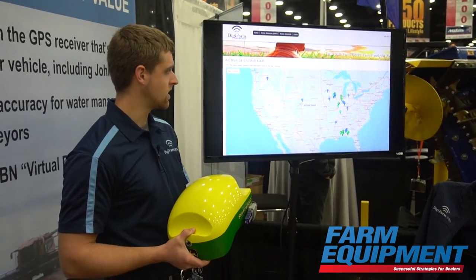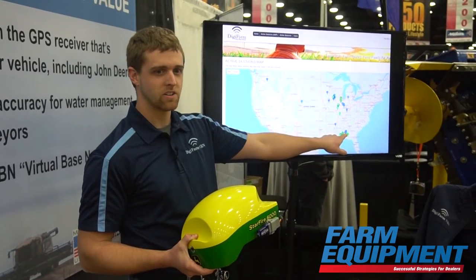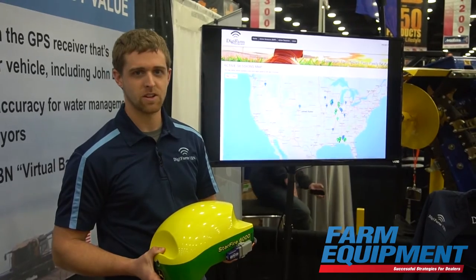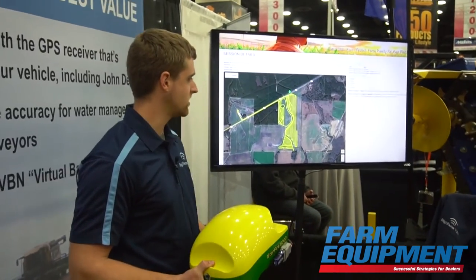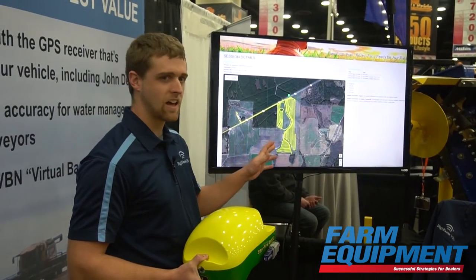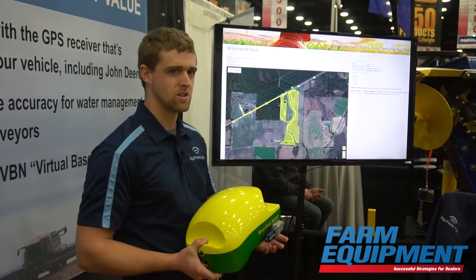Here in front of us you can see these were some of the clients that were running here this morning. We can click on any one of these clients and zoom in a little bit closer to see what they're doing. This next page will pop up, and the nice thing about this page is we can see where the client has been throughout the day, which allows us to see if they're having any issues.